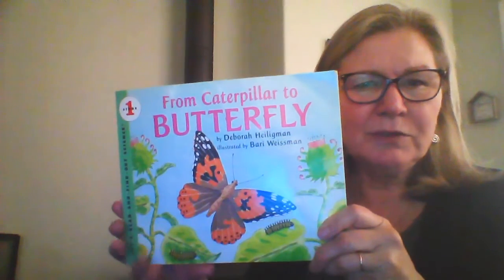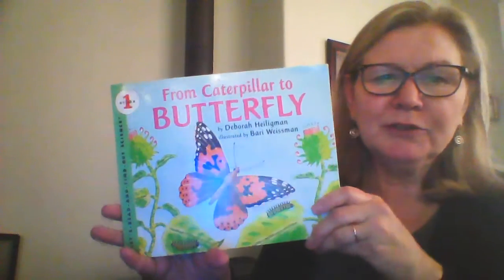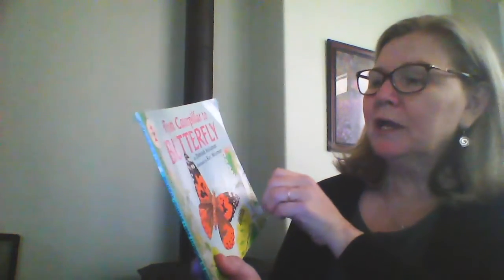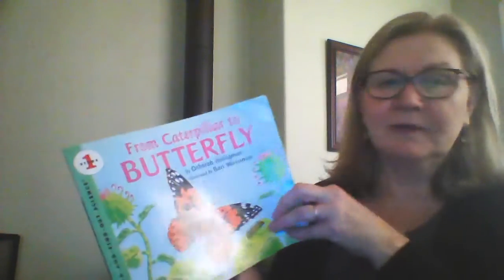Hi boys and girls. Today I'm going to read you a story called From Caterpillar to Butterfly by Debra Hildegrand and Bari Westman. Let's get started.